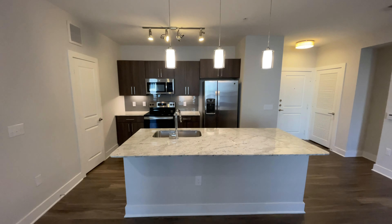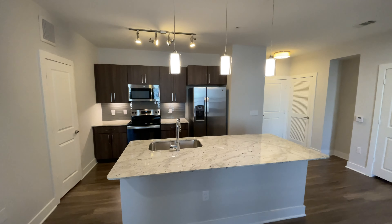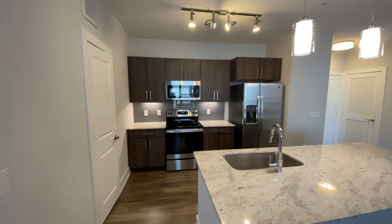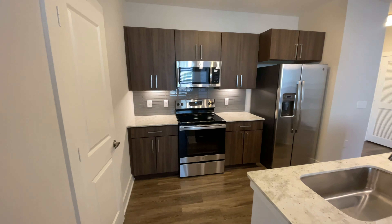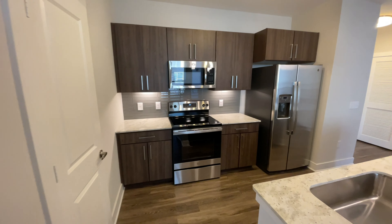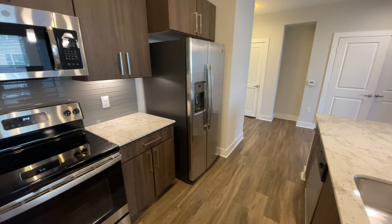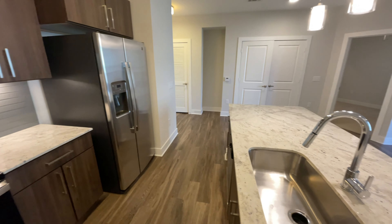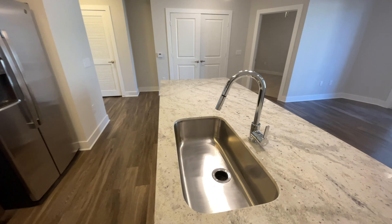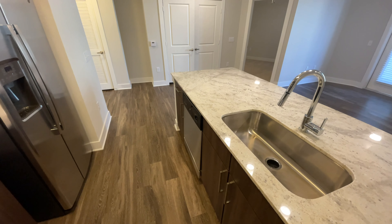At the heart of the home you have the kitchen, where you'll find pendant lighting, track lighting, under cabinet lighting, and stainless steel appliances. When you upgrade to a two-bedroom you get a side-by-side refrigerator. You will always have a single bowl sink and a dishwasher in all of our floor plans.